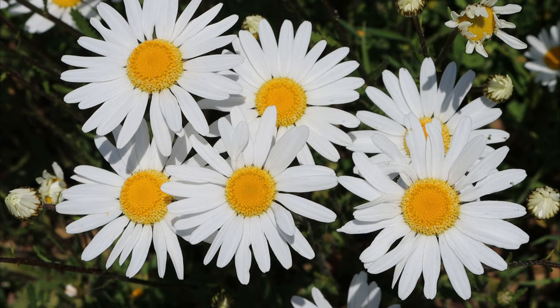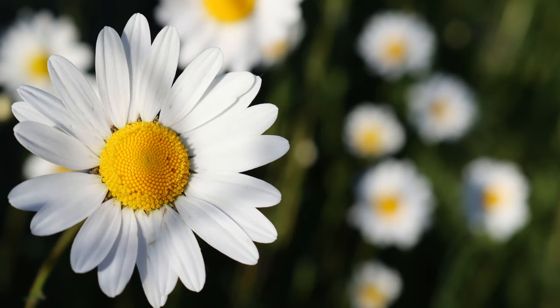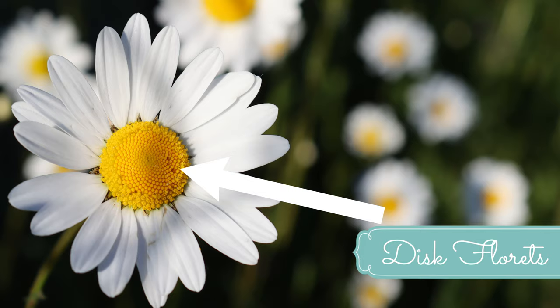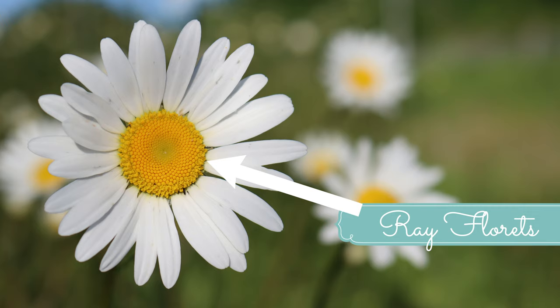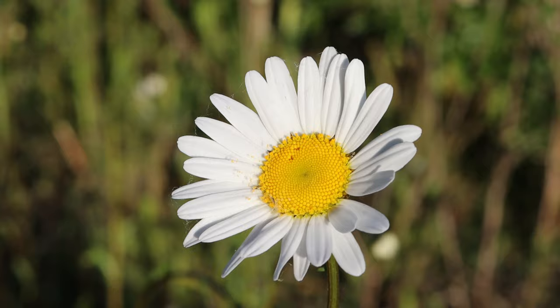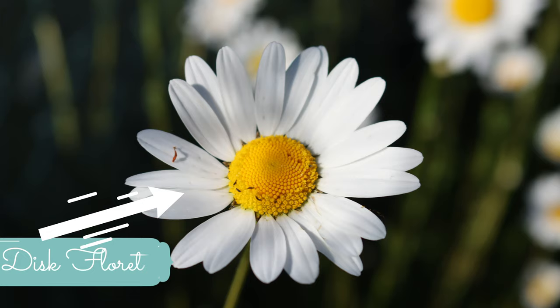The centre of the daisy is called the flower head or floral disc. Though it looks like one piece, the flower head is composed of many small flowers called disc florets. They are small and have a tubular shape. Ray florets form the outer part of the flower and they look like typical petals. Each ray or disc floret is an individual flower made up of the stamen, carpel and ovary. The ray florets, however, are sterile. Only the disc florets are fertile.